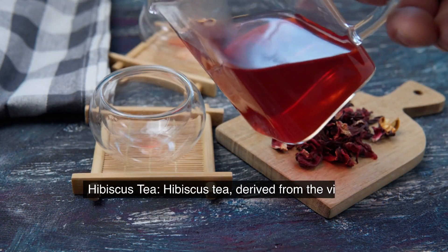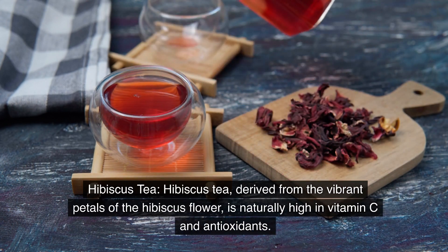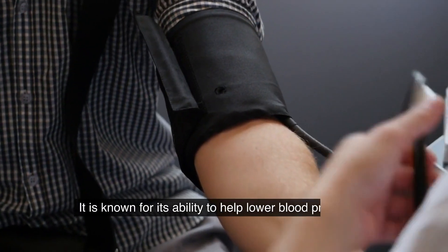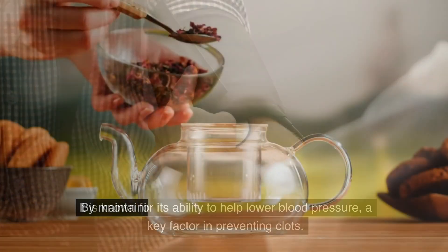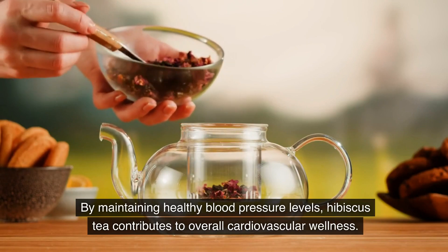Hibiscus tea. Hibiscus tea, derived from the vibrant petals of the hibiscus flower, is naturally high in vitamin C and antioxidants. It is known for its ability to help lower blood pressure, a key factor in preventing clots. By maintaining healthy blood pressure levels, hibiscus tea contributes to overall cardiovascular wellness.